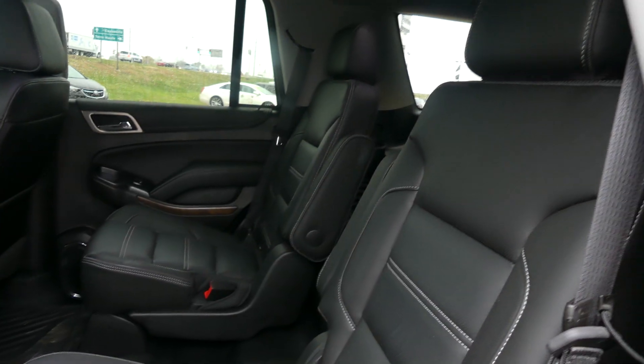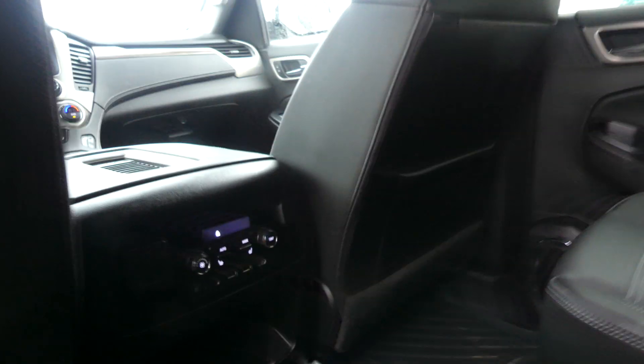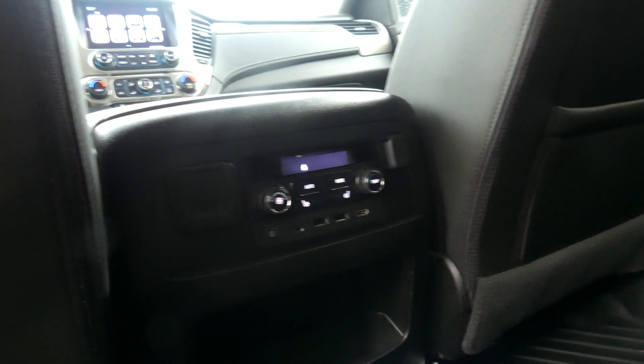Second row passenger seating features beautiful leather heated captain seats. Other rear features include USB ports, auxiliary plug-ins, climate control, heated seating, as well as a remote DVD player with wireless headphones.